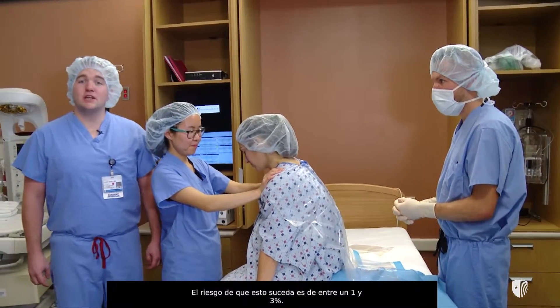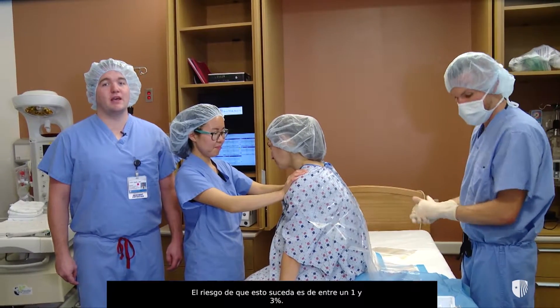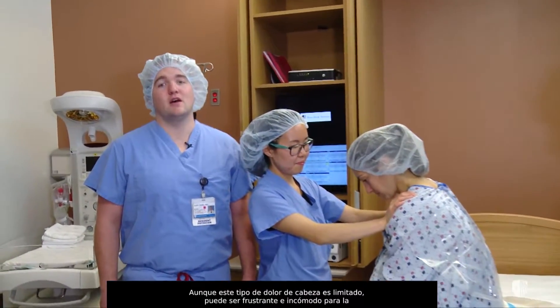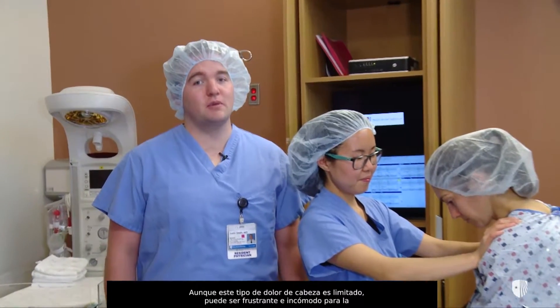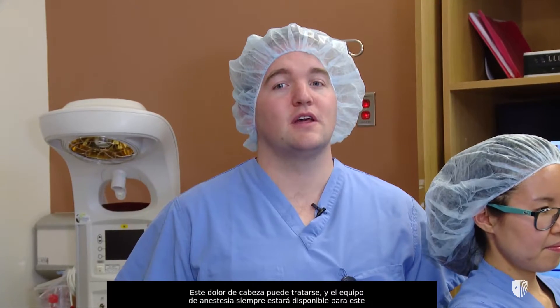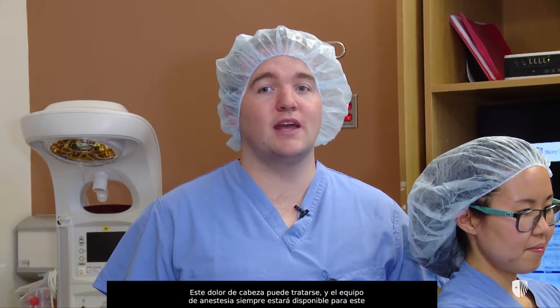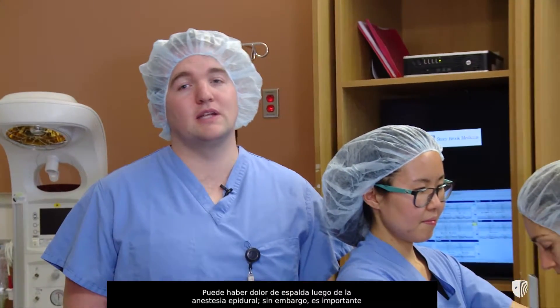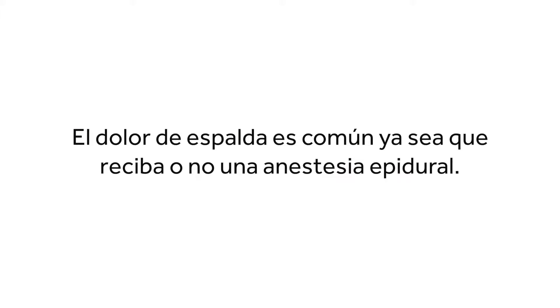A small percentage of patients may develop a headache. The risk of this happening is about 1 to 3%. While this type of headache is self-limited, it can be frustrating and uncomfortable for the patient. This headache can be treated and the anesthesia team is always available for this purpose. Backache can occur after epidural anesthesia; however, about 50% of patients will develop backache after delivery whether or not they have an epidural placed.